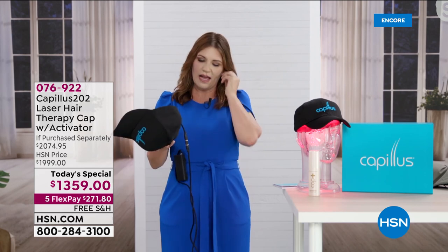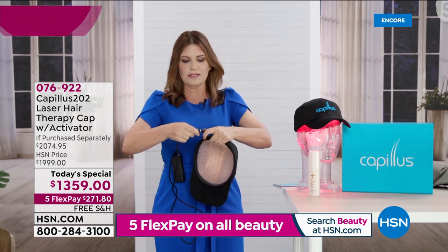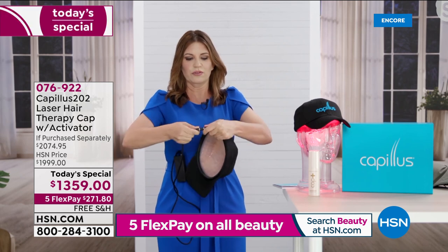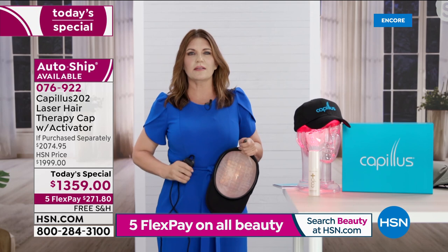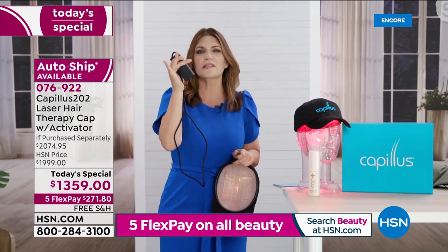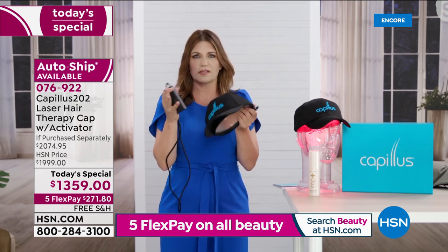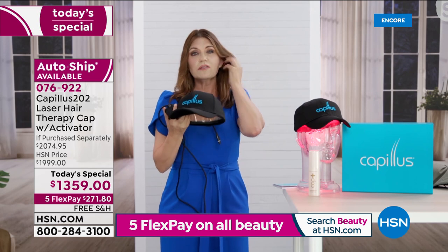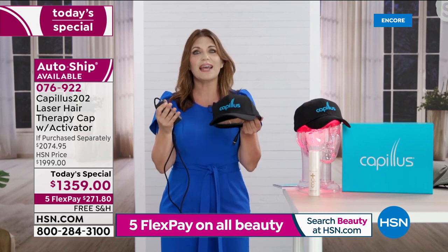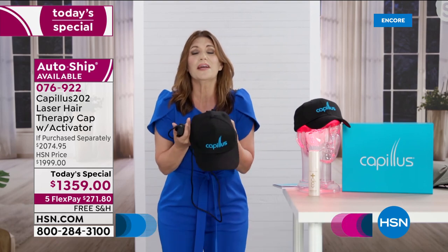If you are flying with it, you'll just disconnect — there are two arrows, you pull — and take your battery, because this is a lithium-ion battery. Carry this on with you. Your cap just goes in this little carrying case. We'll send some adapters with it. So if you're going on a cruise, going overseas, you take your Capillus with you, because six minutes every day is how you're going to help stop that hair loss and help regrow your hair.